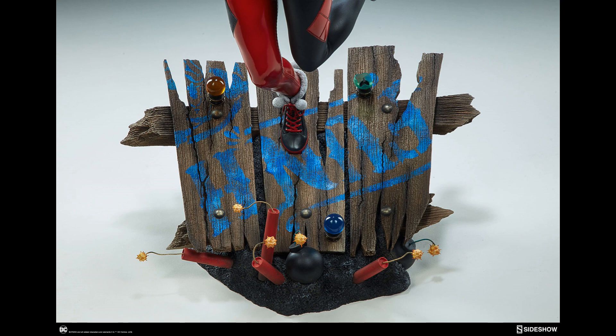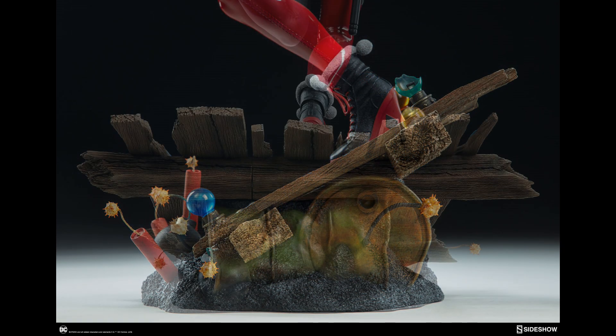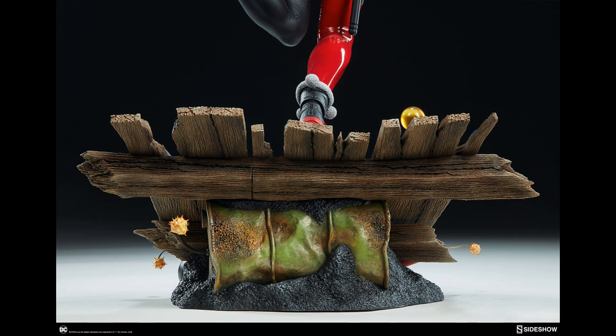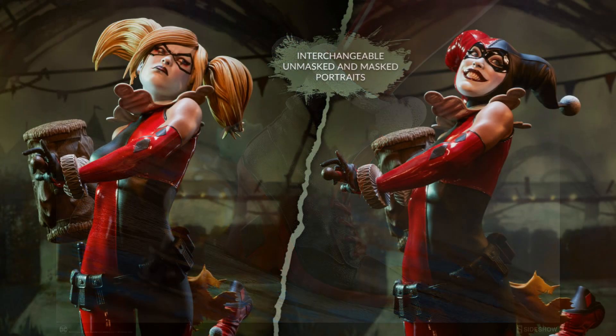It's got a fun house base that looks phenomenal — I love the dynamite with the actual lit wicks, I think those are really cool. It's just a really fun fun house base that's obviously going to complement the Joker very well. There are tons of detail on her, and here we see the two different head sculpts.